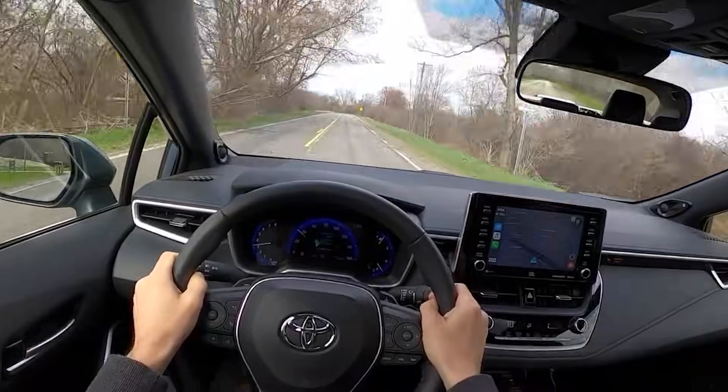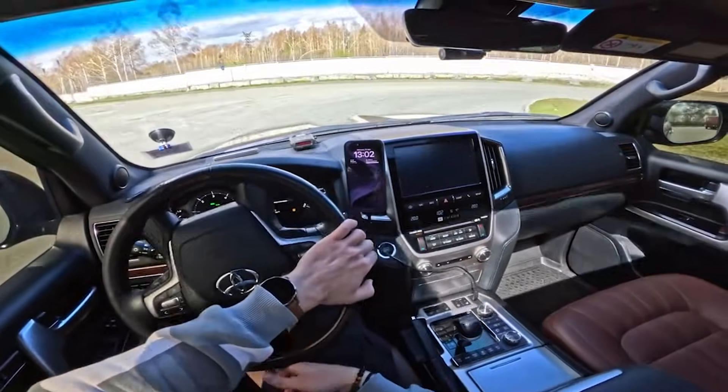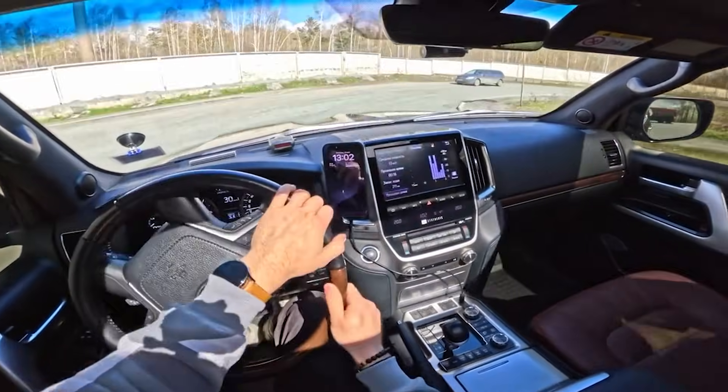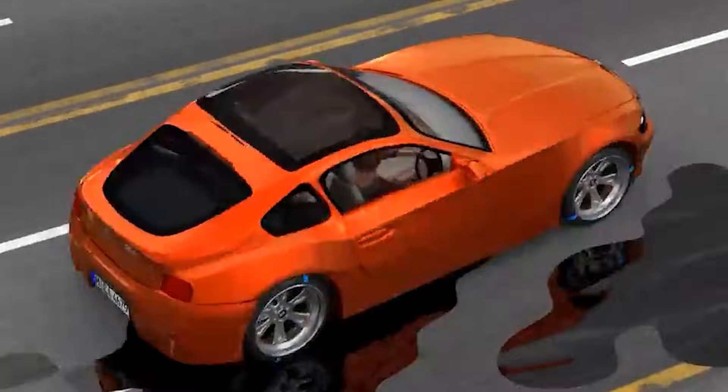Common causes include a faulty wheel speed sensor, bad wiring, or issues with the ABS module itself. It's not something to ignore — get it checked soon. Driving without ABS may feel normal in everyday conditions, but when the road turns slick, the risk of losing control shoots up.